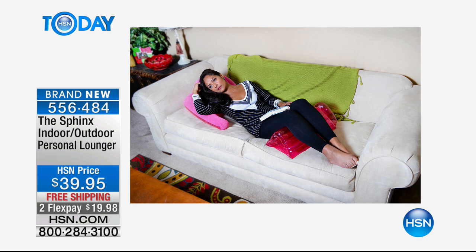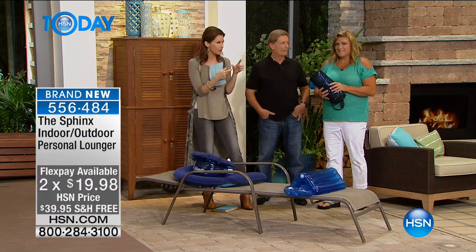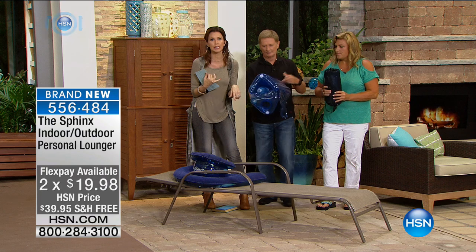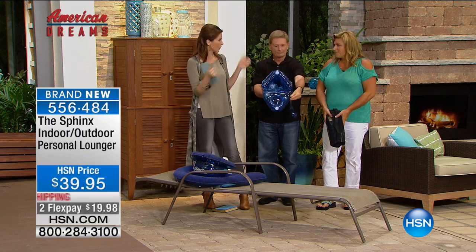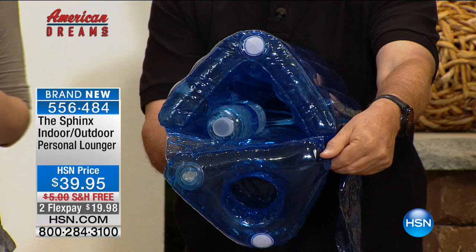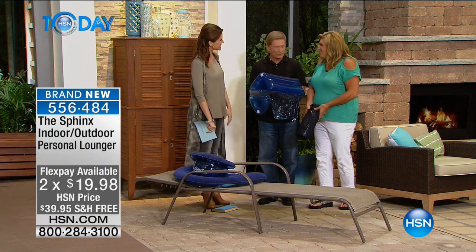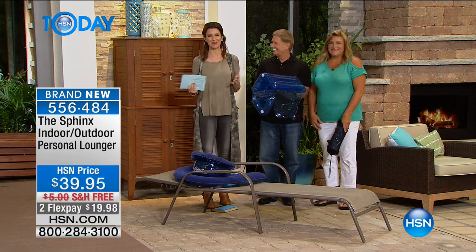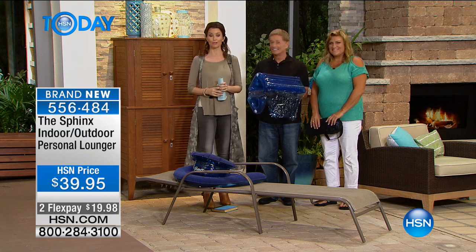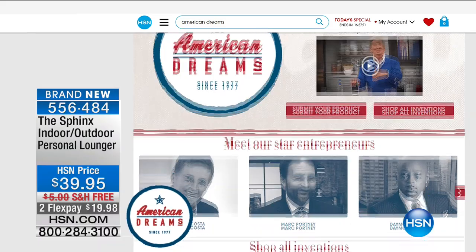We're out here by the pool, but I have a feeling you're going to use this indoors as much as outdoors. I use it all the time indoors in my bed to read. It deflates down to the size of a loaf of bread and goes right back in the package. It also goes right in your beach bag, suitcase, or travel bag — you can take it to any hotel. At the beach, you can keep your keys, cell phone, everything hidden away in the compartment. No one knows it's in there — they just think it's an inflatable. It's $19.98, shipping free.